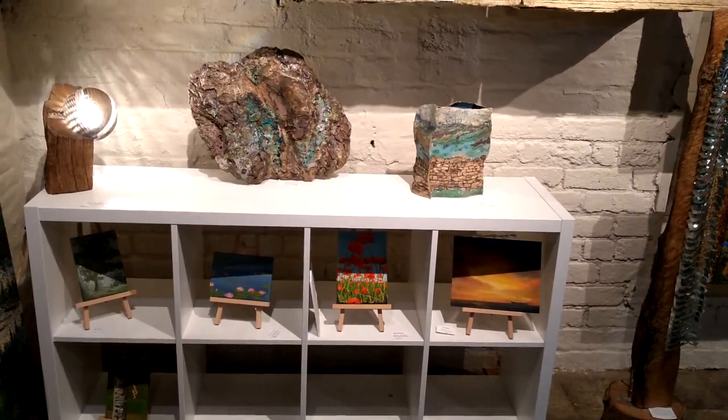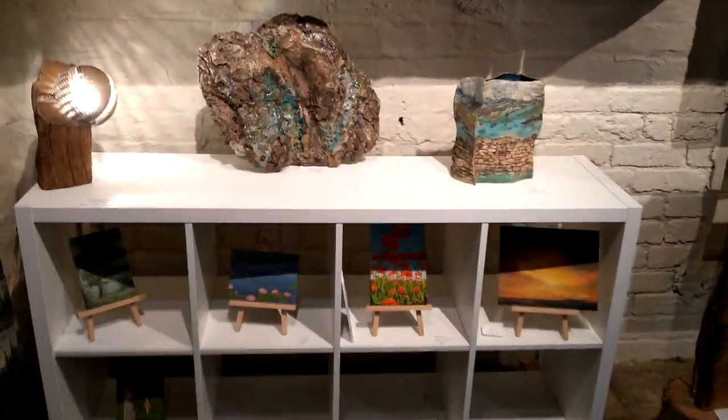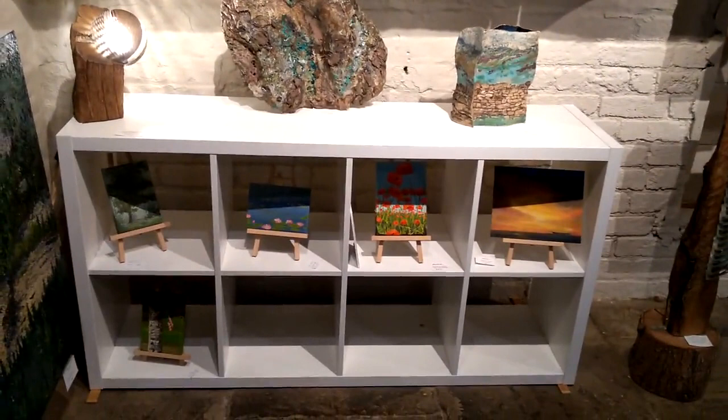A Cath Bonson piece — I think that's Moorside, the Moors. Walls on the right, again Cath Bonson. Some of my little pieces — the first three. And finally a Clark Avery.